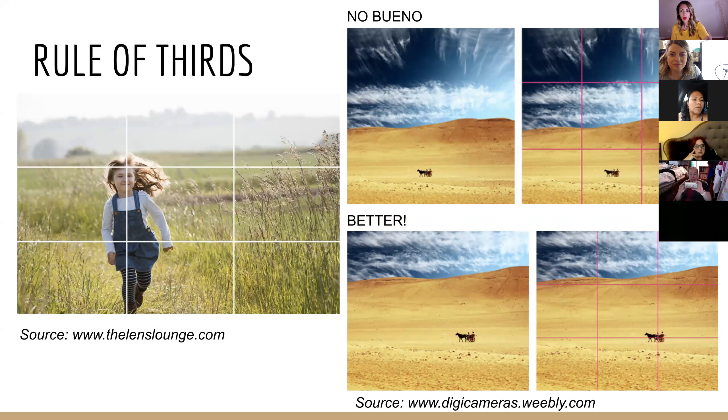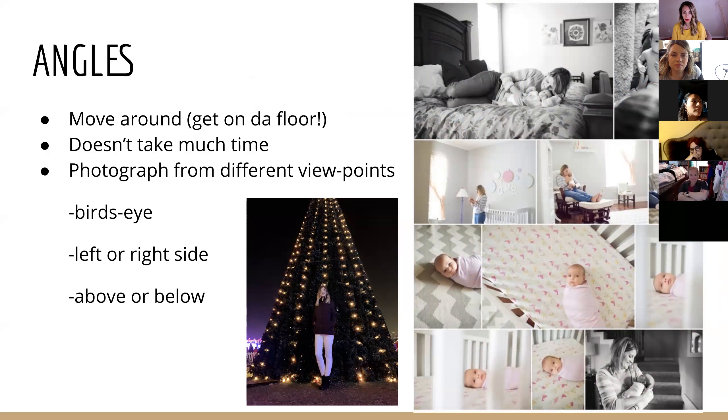Rule of thirds: just put the subject in one of the third sections of the photo. You don't want the subject to ever be in the bullseye of the photo. Play around with different angles — I literally laid on the ground and shot up at my daughter in front of the Christmas tree. You can see in this newborn shoot there are so many different angles of the mom in the room.